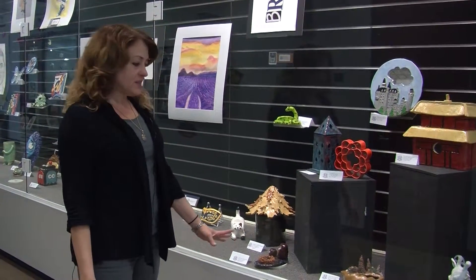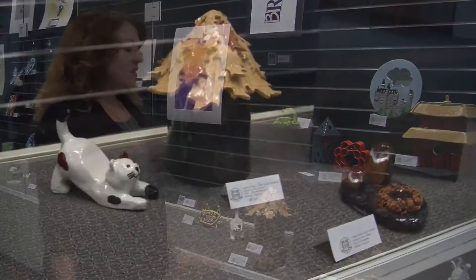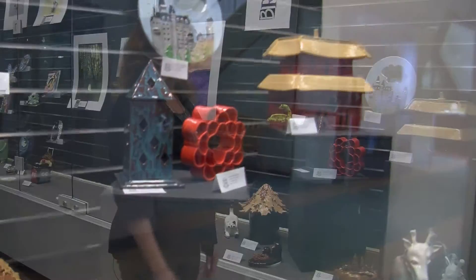At this end of the display case we have birdhouses, individual artist studies — actually cell phone holders that the students have created. In the advanced class they work a number of days on these projects, even months sometimes on the larger, more ornate projects.